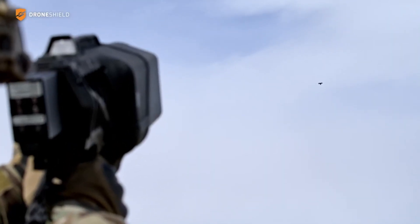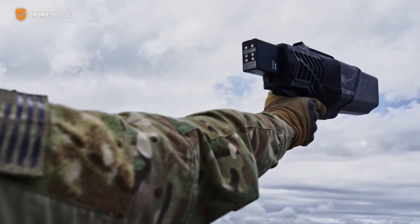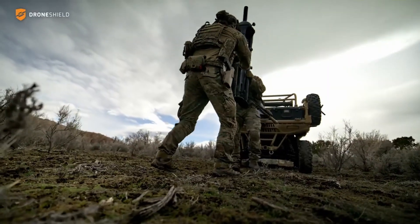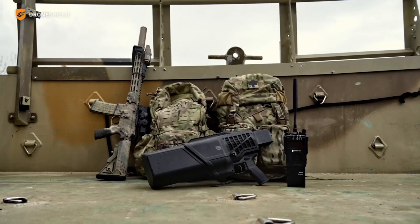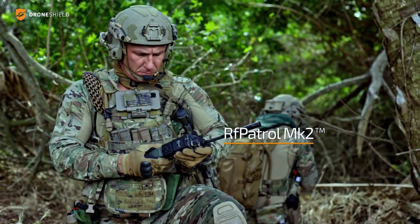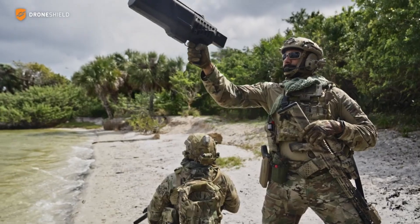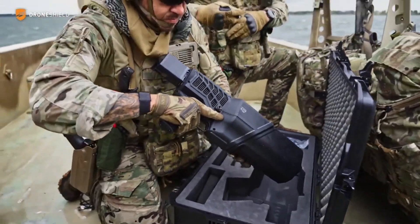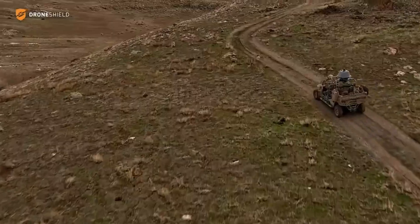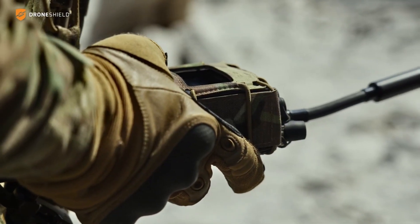The device neutralizes threats in seconds and is designed for rapid deployment, ready for use in just three seconds, making it ideal for fast-paced environments. Its portability and ease of use make it perfect for military personnel, law enforcement, and security operations. The Drone Gun MEMCA 4's combination of size, power, and versatility makes it a vital tool in counter-drone technology.